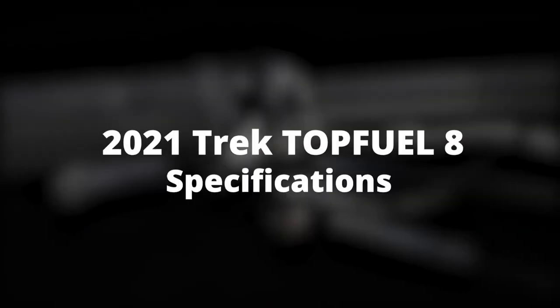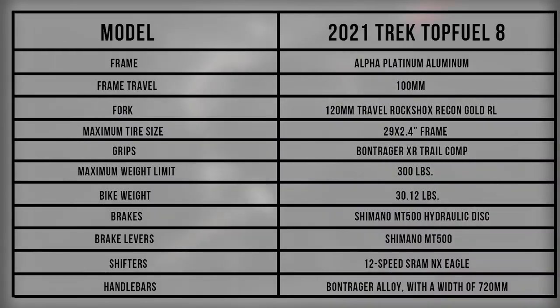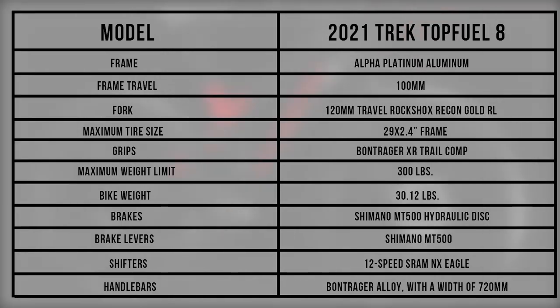2021 Trek Top Fuel 8 Specifications. This table shows that the 2021 Trek Top Fuel 8 is a good bike to help you get into XC racing and riding, and can even handle the roughest terrain without breaking down.